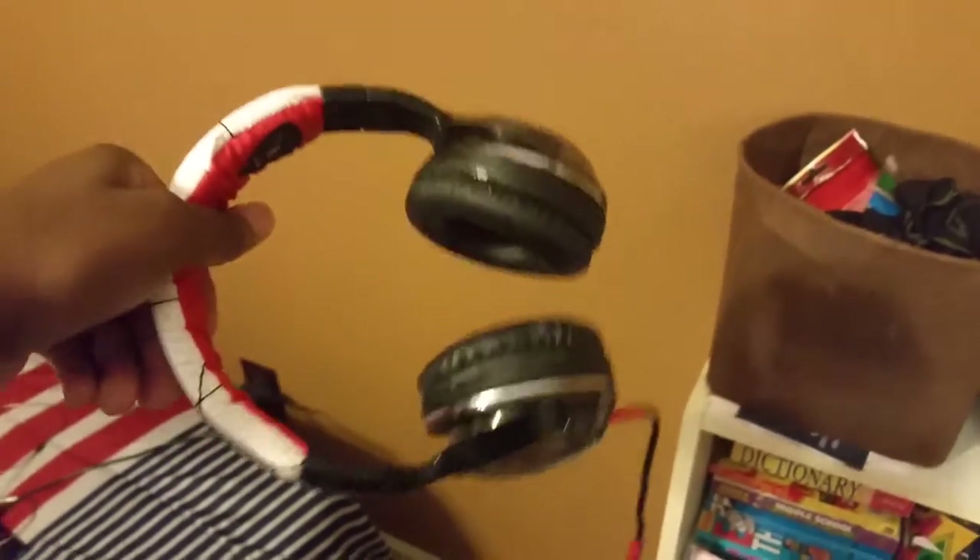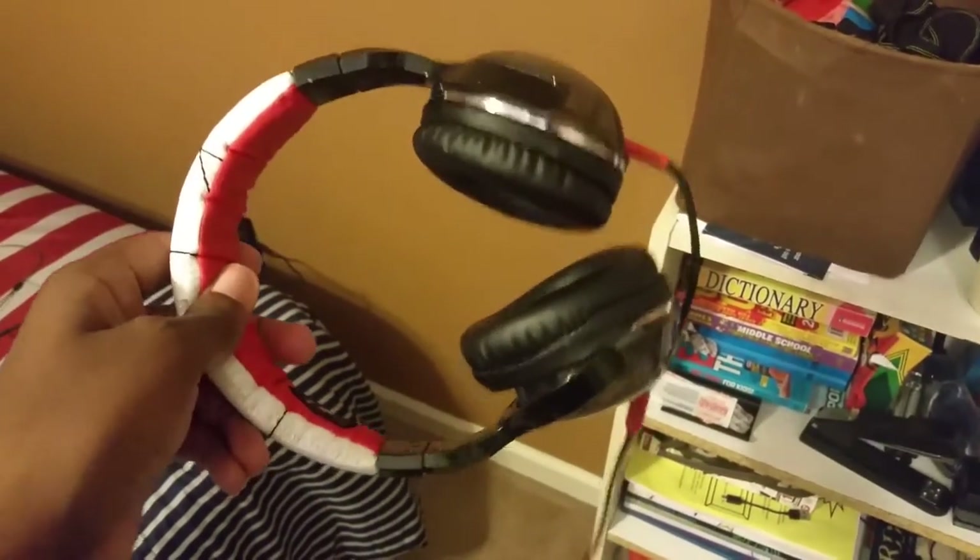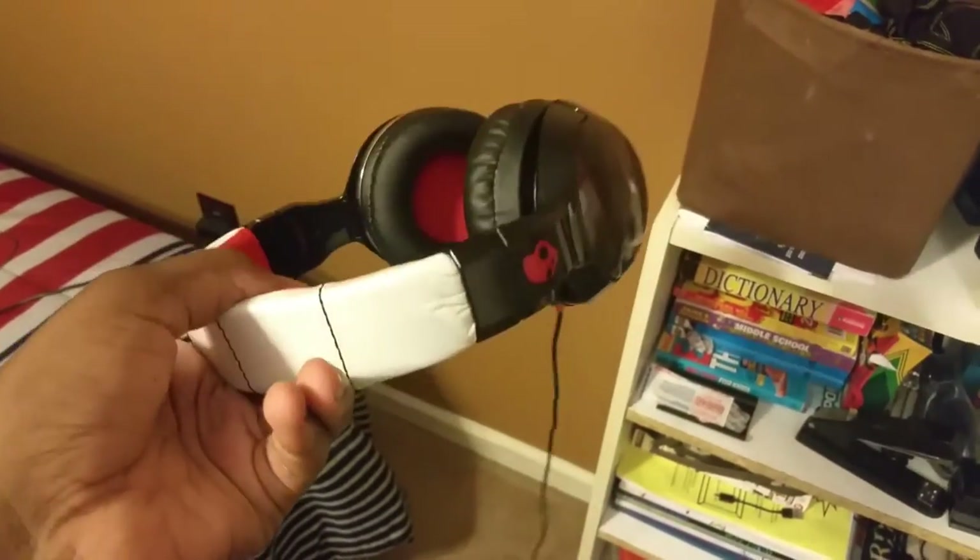These are my headphones I'd normally use now if I'm playing a game or something like that. I use Skullcandy Hesh 2s, which I found at Best Buy for about $30 — these are not the wireless versions, so they're not that expensive. The wireless ones are about $60 to $80, and I'm not a big Bluetooth person, but yeah.